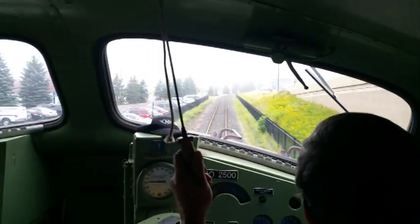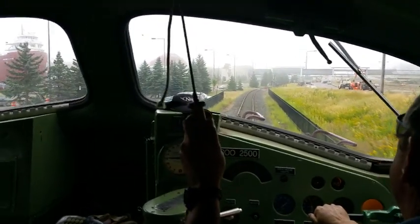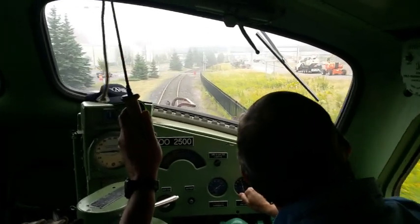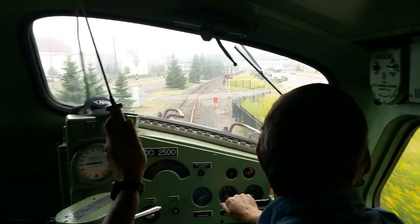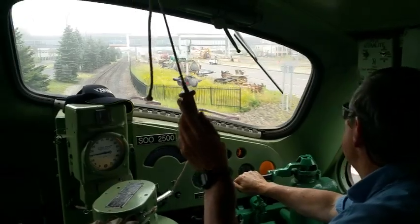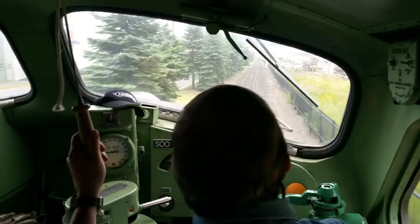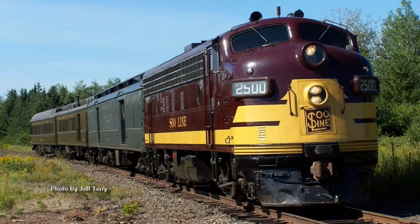Let's take a ride. Here we are in the cab of the engine pulling a North Shore Scenic Railroad train through some of the most scenic spots, and the FP7-2500 looks great in all of them.